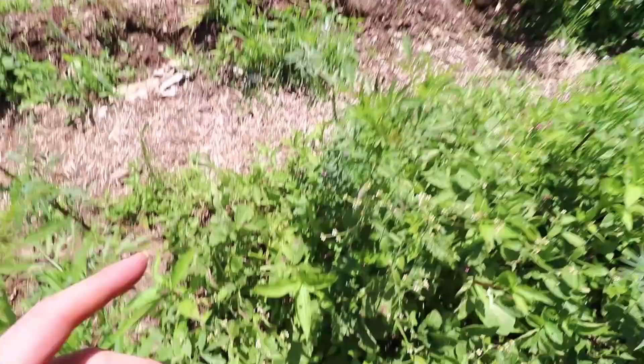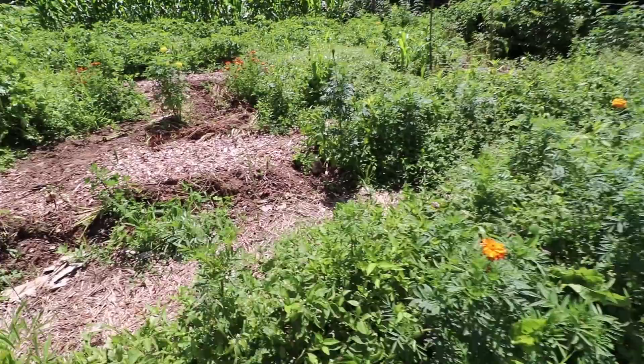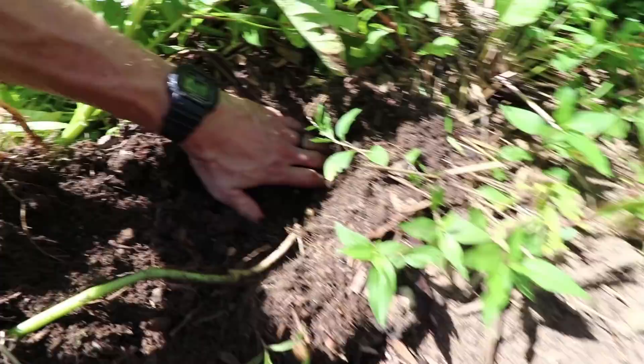These next two rows are our summer potatoes. I'll pull up one plant here. These have done pretty well. You don't get quite as many as if you wait longer, because a lot of these small ones would develop through the year, but there are some nice potatoes in here even though it's a very early harvest.